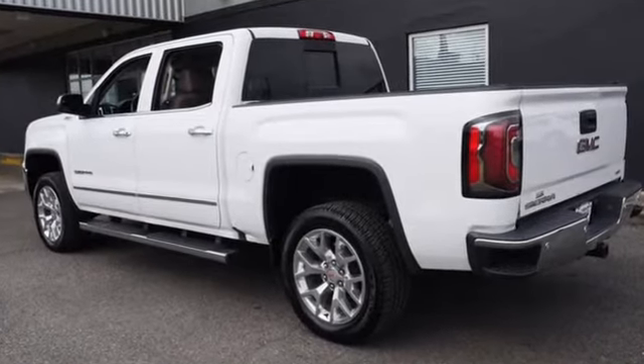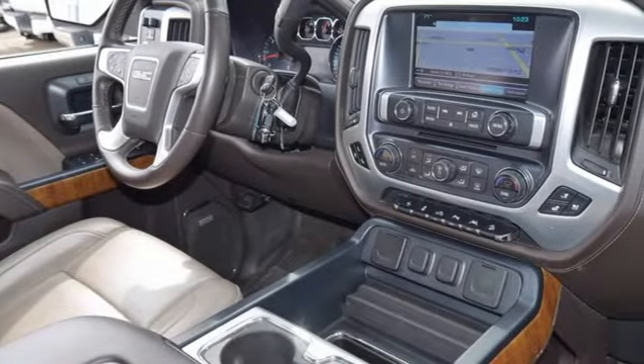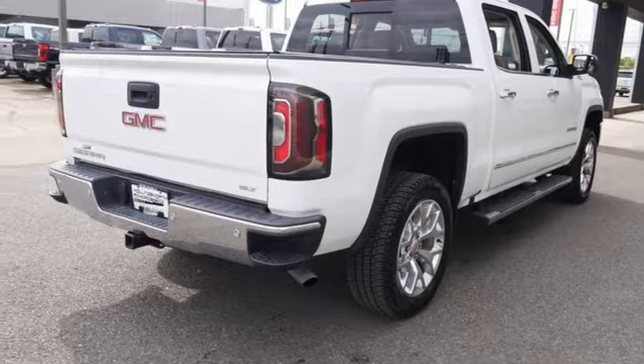It's equipped for all your driving needs and wants. V8 engine, four-wheel drive, driver selectable mode, trailer brake controller, integrated navigation system, Wi-Fi hotspot.